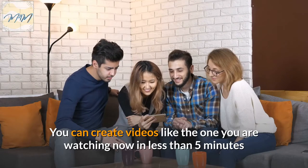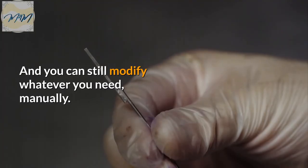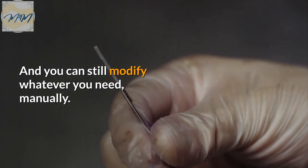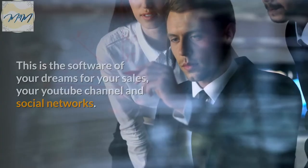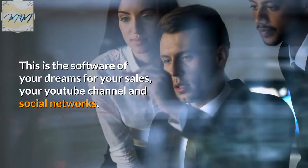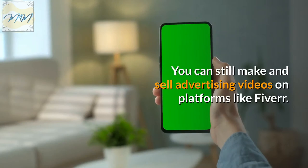You can create videos like the one you are watching now in less than 5 minutes. And you can still modify whatever you need manually. All software is quite easy to use. This is the software of your dreams for your sales, your YouTube channel and social networks. You can also make and sell advertising videos on platforms like Fiverr.